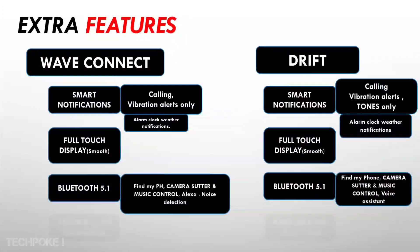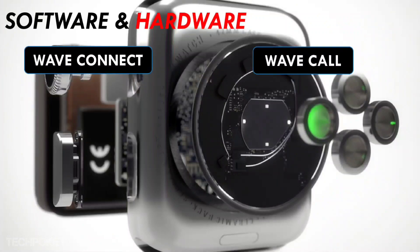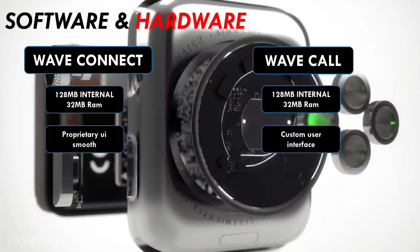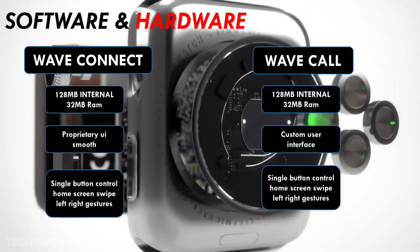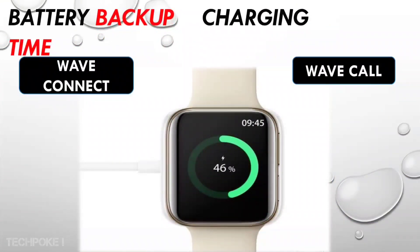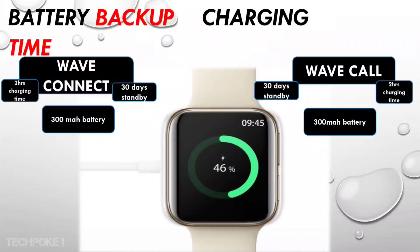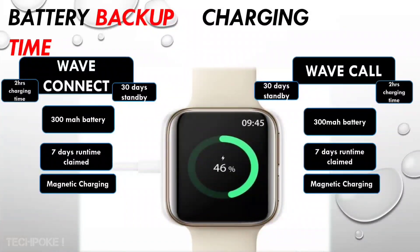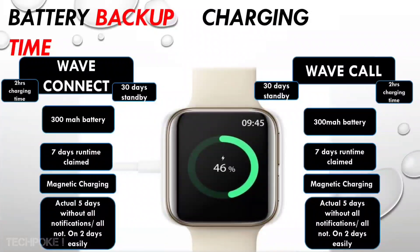Wave Call also has a noise detection option and can pair with Android. Hardware-wise, both watches are similar. The UI on both Wave Connect and Wave Call is smooth. You can use a custom UI in either list or grid view — the layout is almost similar. Wave Connect uses a single button control, and you can navigate using swipe gestures — down, left, right — to explore the watch.